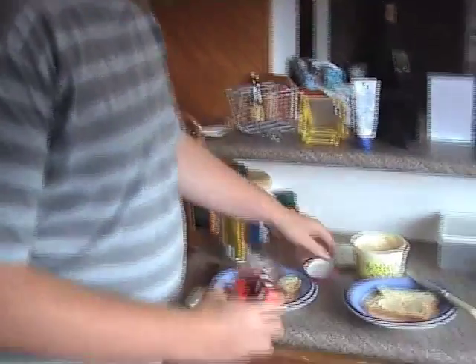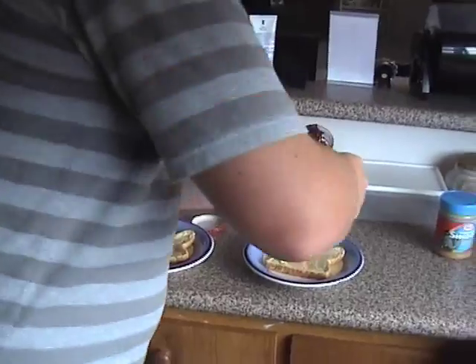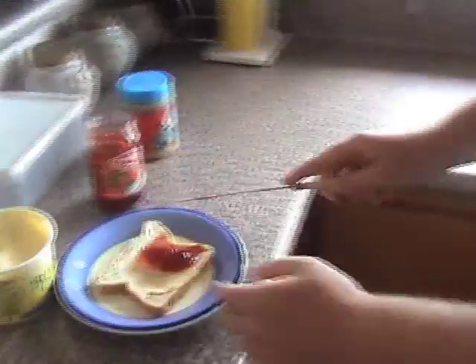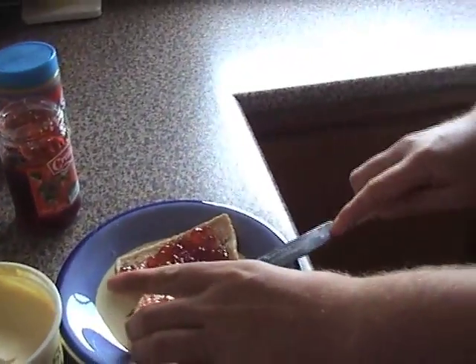That's what I like to pick it up. So, if you like to watch, we're about to spread the jam onto the toast. Oh, here's the jam. Put it on. And we spread.